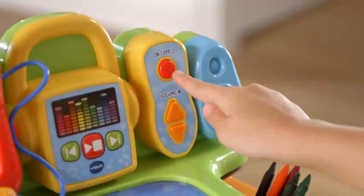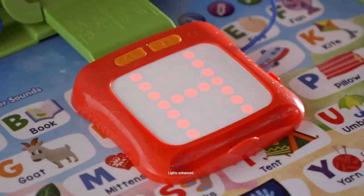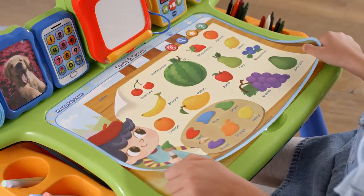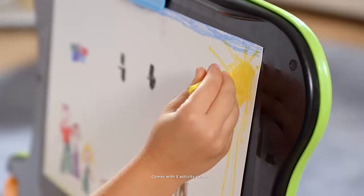The Explore and Write Activity Desk is a fun way for your child to learn. It has a slide-out writing pad. You wrote the letter H. And interactive pages that teach lots of fun subjects. It even transforms to a chalkboard and an easel. The Explore and Write Activity Desk from VTech.